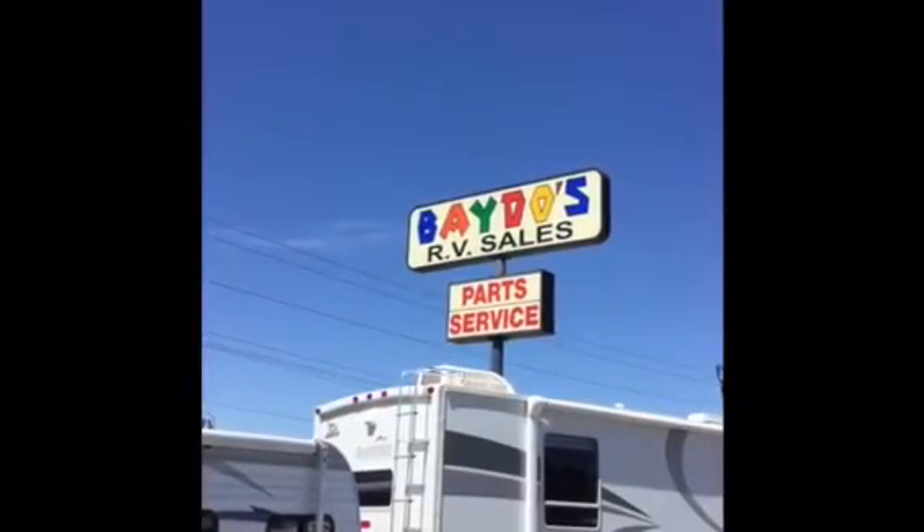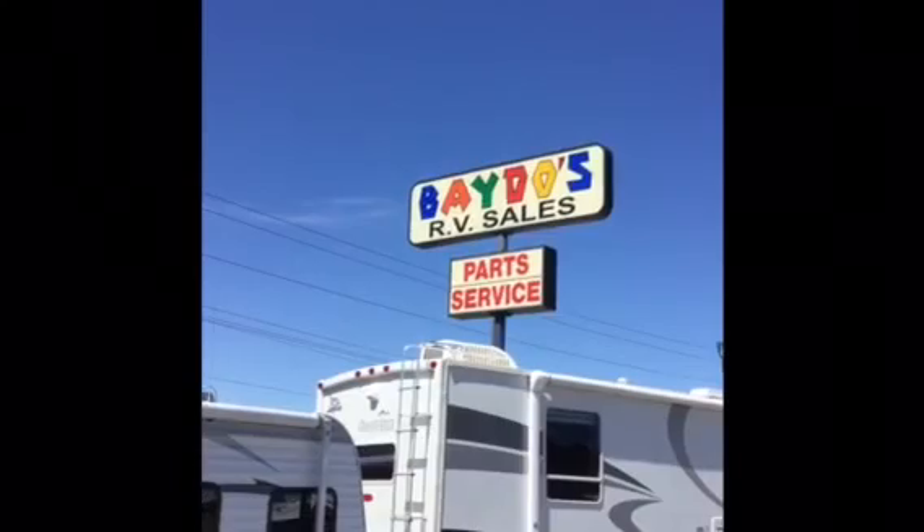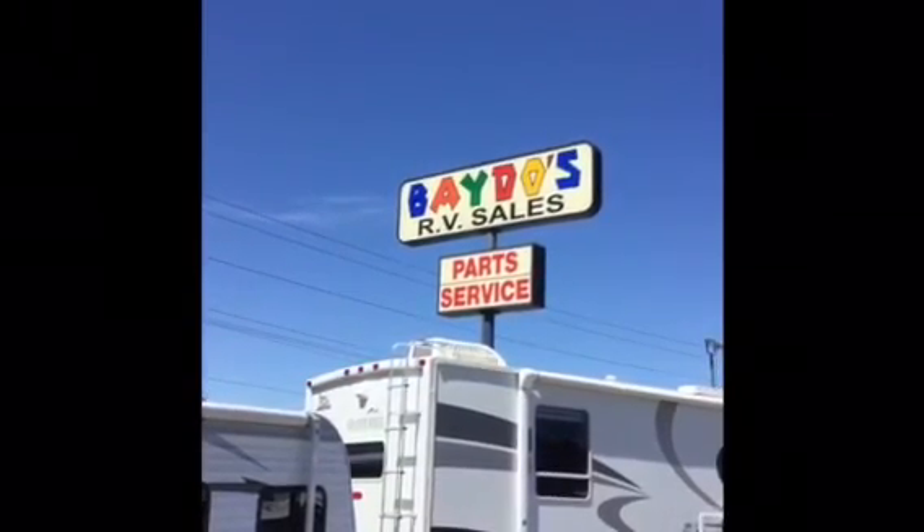Come visit us at Beto's RVs, exit 76 to Chehalis. BetosRVs.com.